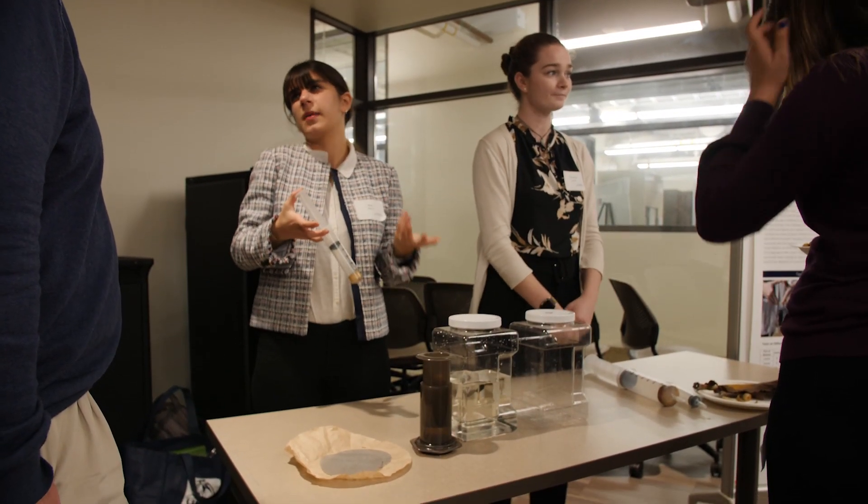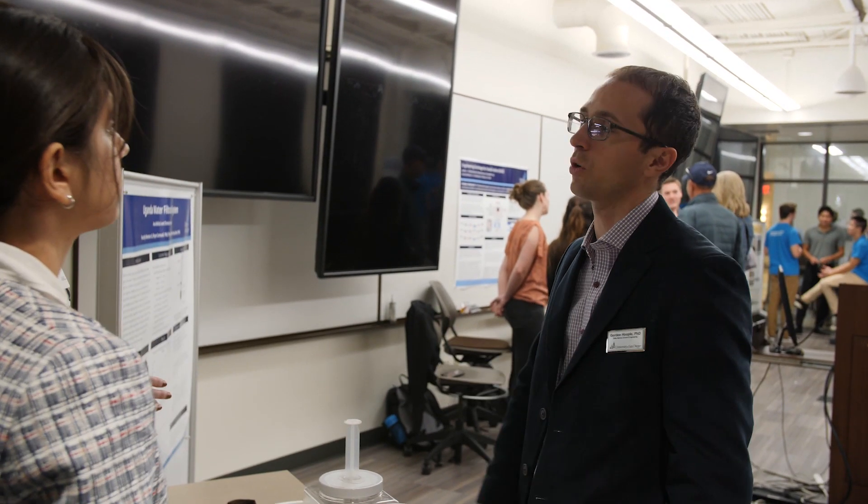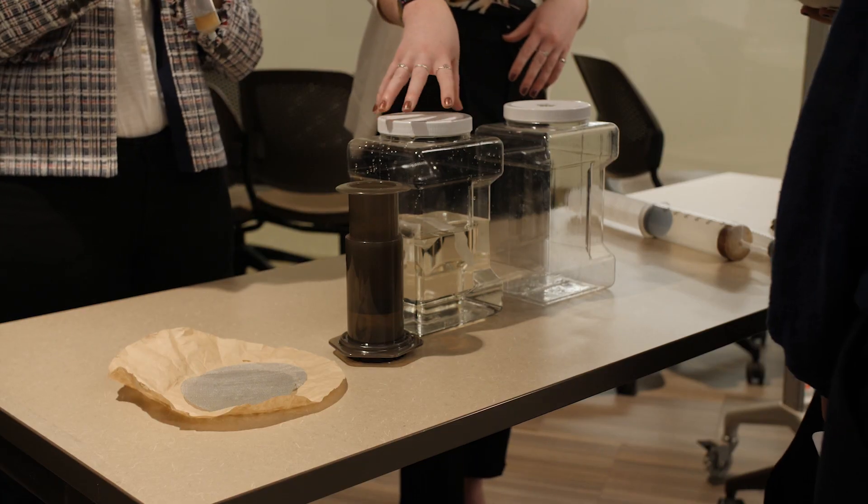Our project is focused on developing a water filtration system for use in rural communities in Uganda. The sixth leading cause of death in Uganda right now is due to diarrheal diseases, which is caused in part by the contaminated water supply.